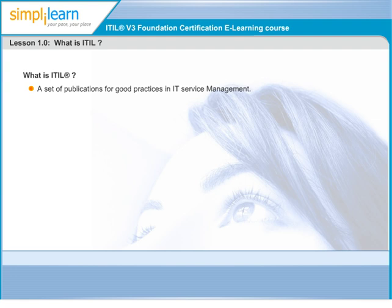A second version of ITIL was published as a set of revised books between 2000 and 2004. In 2007, ITIL version 2 was superseded by an enhanced and consolidated third version of ITIL, consisting of five core books covering the service lifecycle. ITIL is not a theoretical view of how to manage IT services.